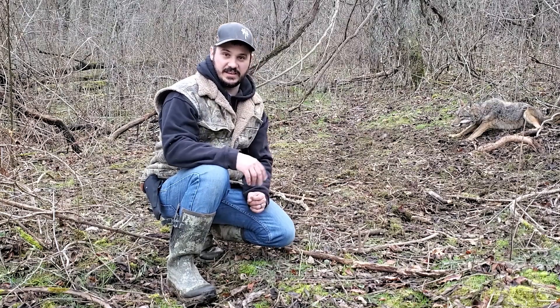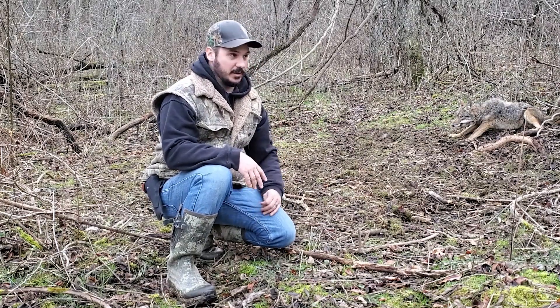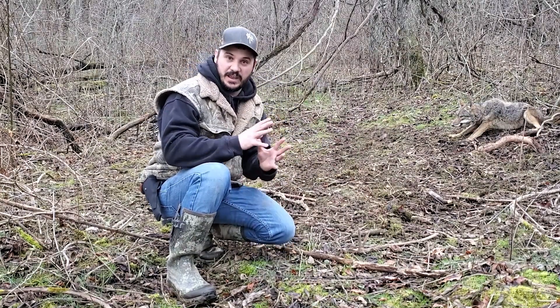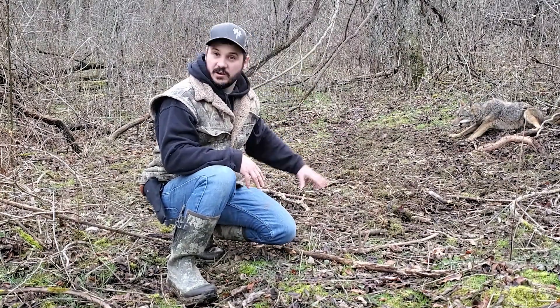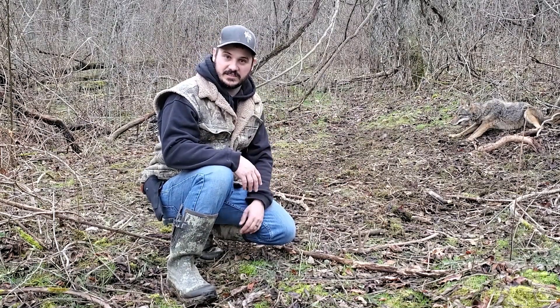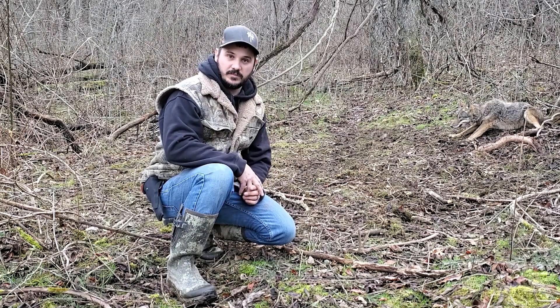We're going to go ahead and get this coyote dispatched, and I'm going to put a couple more cable restraints up here now that we've already had a coyote. This spot right here is just a giant natural attractant for other coyotes to come and investigate. So we're going to get this thing dispatched and move on down the line.